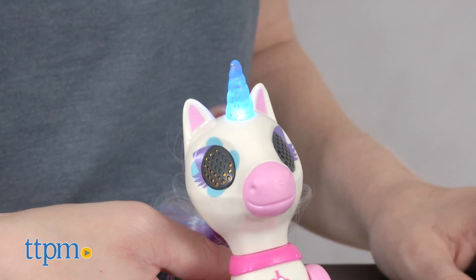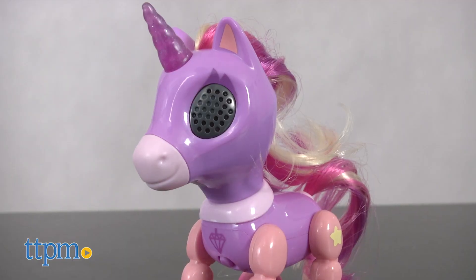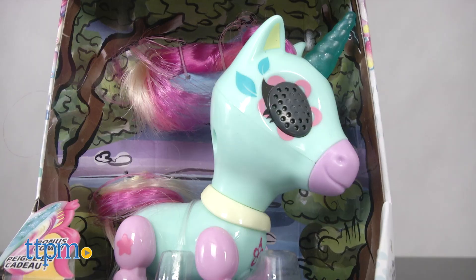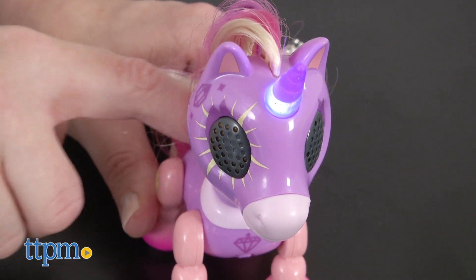There are six unicorns to collect, each one standing about 4 inches tall. Crystal, Dream, Stardust, Midnight, Charm, and Breeze each have different color schemes and designs to fit their unique personalities.